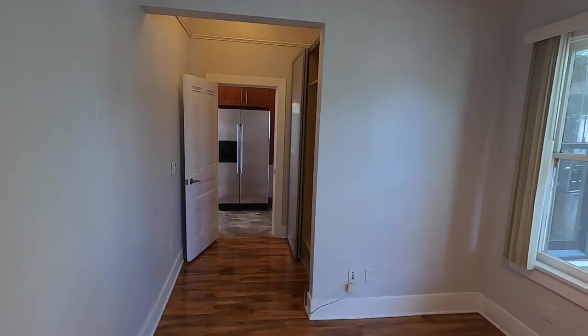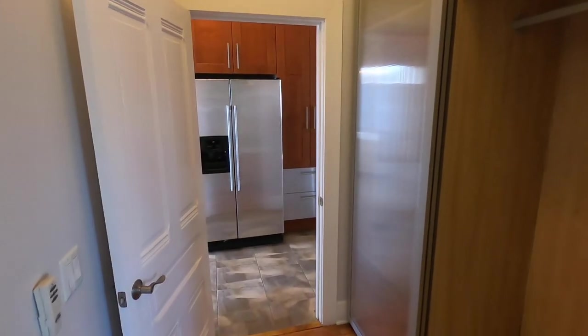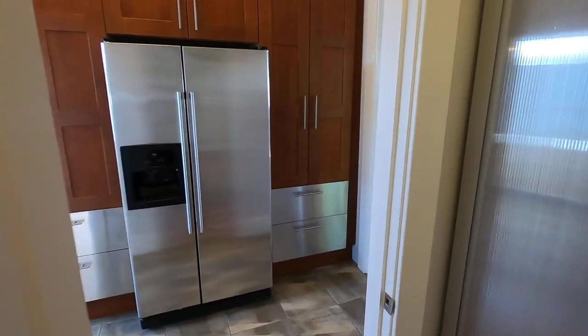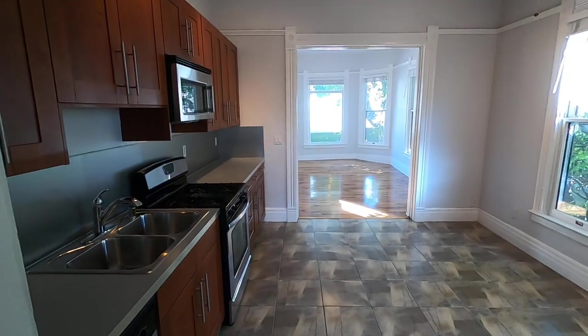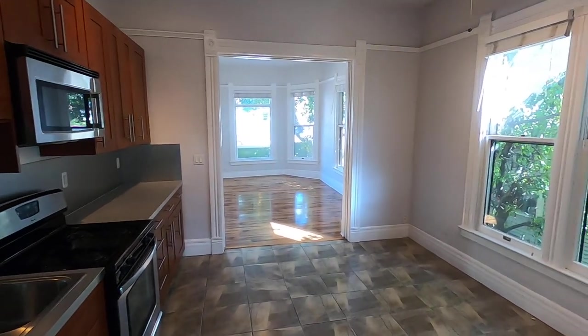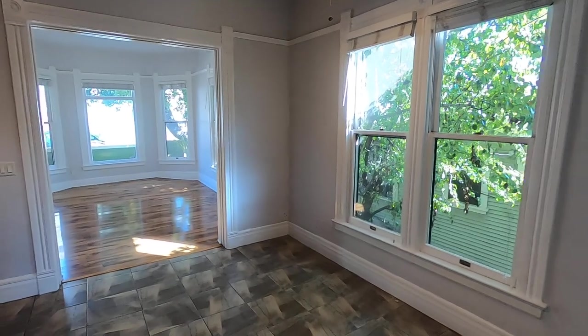You can easily view this apartment in person by clicking on the request a viewing button at the top of the page. Click request a viewing, fill out the box that appears with your first name, last name, phone number, and email address. Then click send and you'll receive an email with the information on how to view this amazing residence in person.